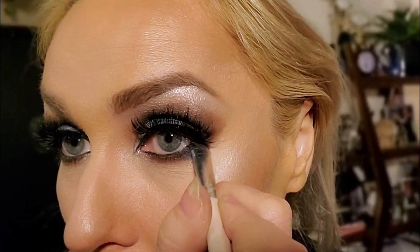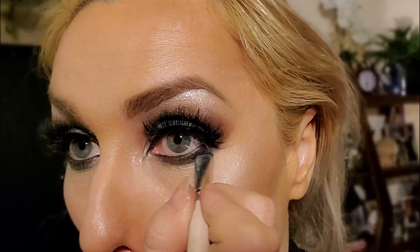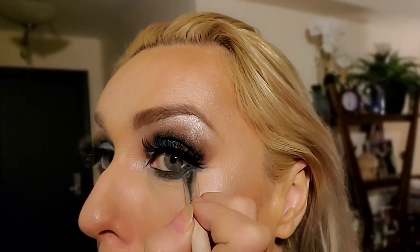I have blue, I have a little bit of white here, and what I'm also going to do is add blue at the bottom of my eyelashes. I can also place the blue on the outer corner underneath and take it outward.